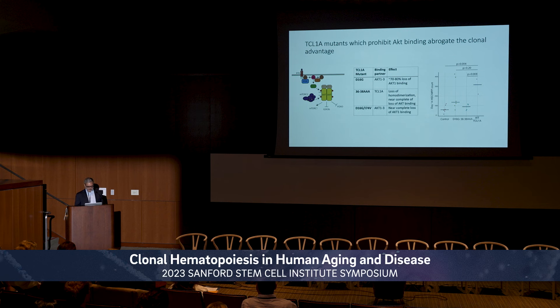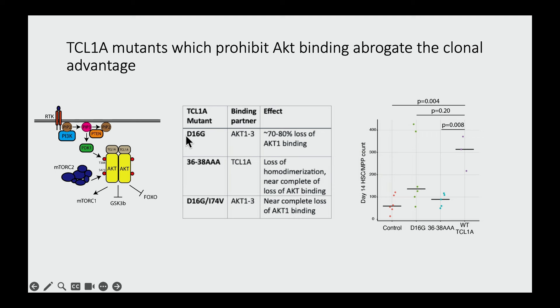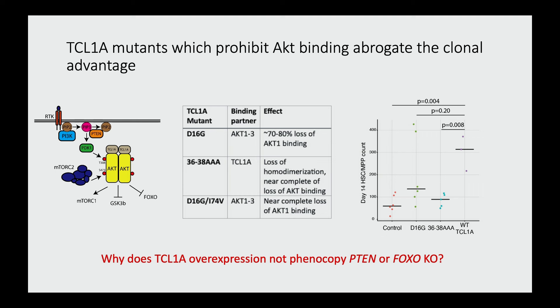Is this dependent on AKT? We know there are TCL1A mutants that abrogate AKT interaction — specifically the D16G mutant and the 36-38 amino acid alanine conversion mutant. Experiments using these mutants showed reduced clonal expansion compared to wild-type TCL1A, suggesting AKT interaction is relevant. However, this is not the whole story, because TCL1A expression does not phenocopy what others have seen when you knock out upstream components of AKT activation, like loss of PTEN or loss of FOXO transcription factors. In those models, HSCs actually exhaust themselves — so there's something different about TCL1A that we don't quite understand.